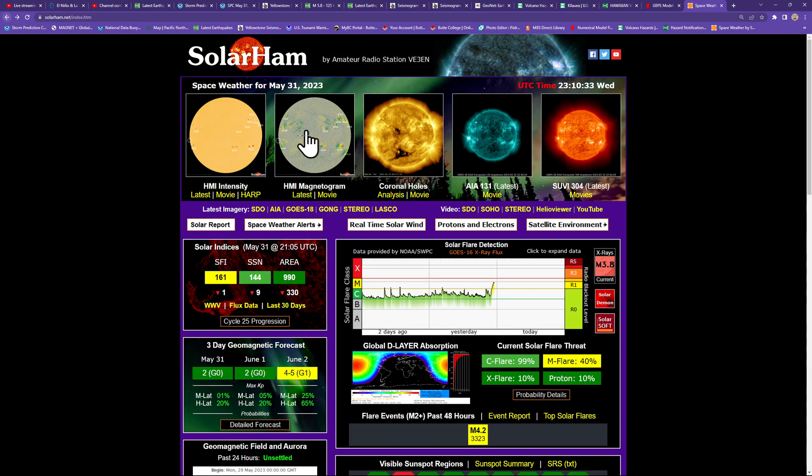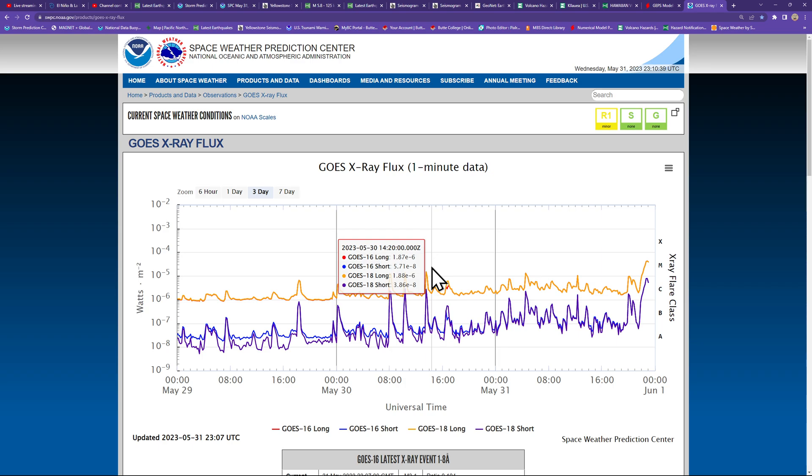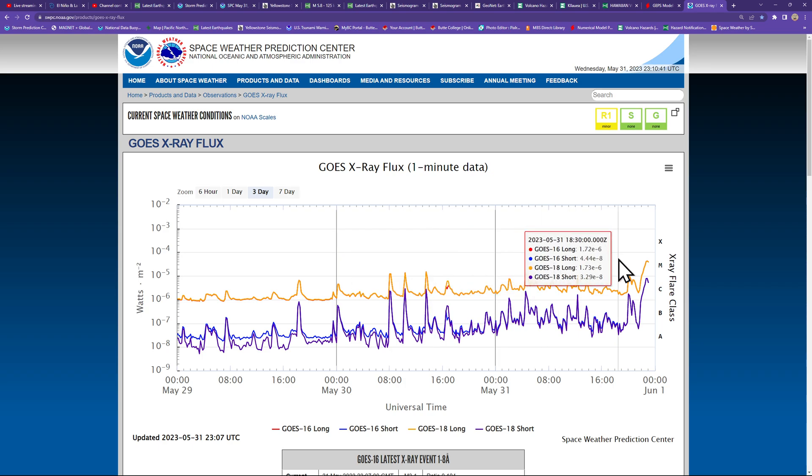It's definitely peeking into the M flare category now. You can see that M flare peaking up rather nicely over here on the chart, right about here. It was close to an X flare category but had a little ways to go.